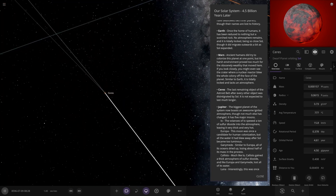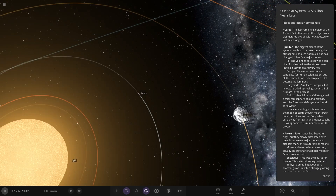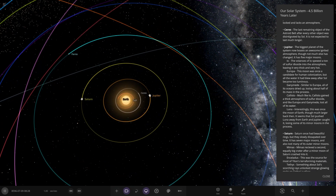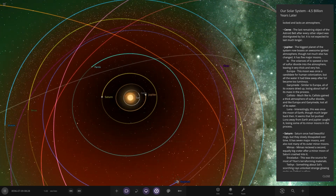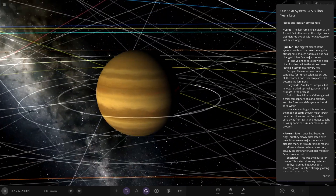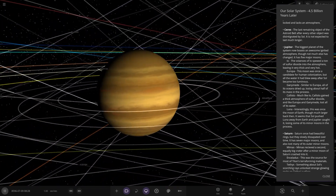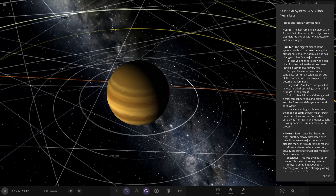Moving on to the outer solar system — I'm not expecting Jupiter or Saturn's regions to be very great though. You can see the habitable zone is in the Kuiper Belt, so even Neptune's distance at this point is not great. Jupiter is still looking fairly similar to now, with a bit of a hot glow in it. The biggest planet in the system now boasts an ionized atmosphere, though not much else has changed. It has five major moons.